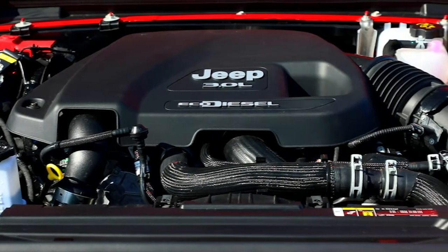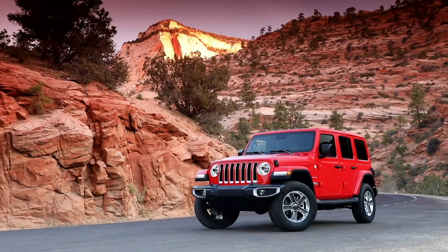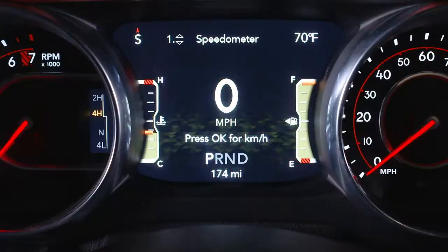Your diesel exhaust system is designed to produce cleaner emissions. The system relies on diesel exhaust fluid, or DEF.